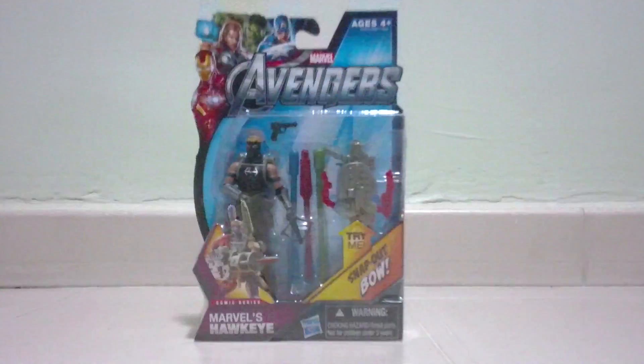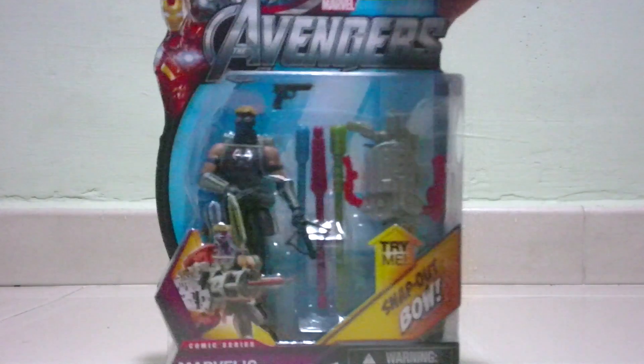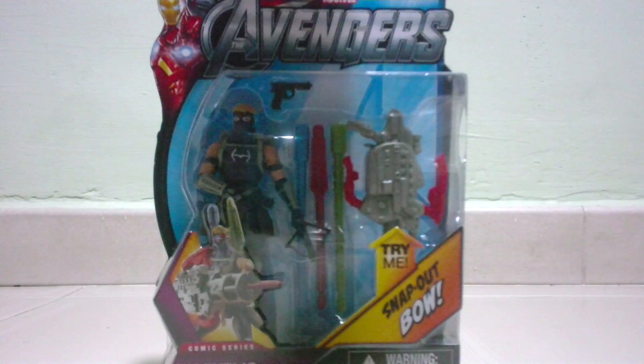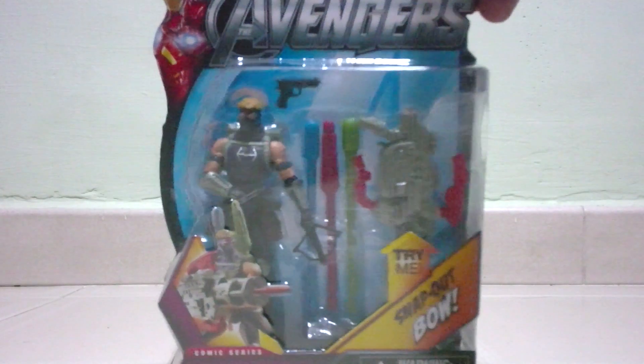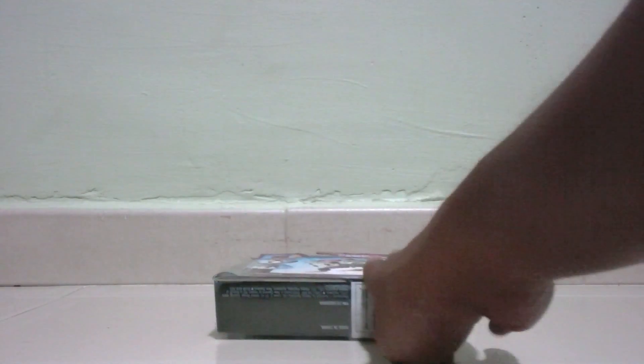We're going to show you a new toy from the Avengers — it's called Hawkeye. I find this toy difficult to get in the rest of the Avengers collection, like Captain America and the Hulk. It's one of the hardest guys to get. This figure is actually extremely unique — it has all the arrows, guns, the weapon back, and you can see the logo here. As you can see behind it are the details of the toy itself.